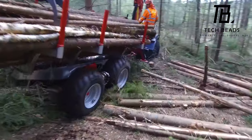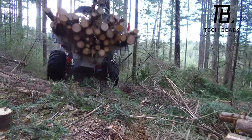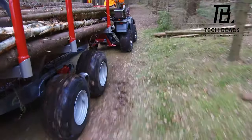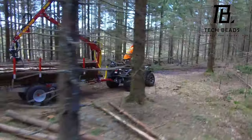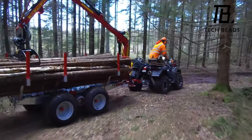You get double the performance for the price of one. According to the manufacturer, the off-road characteristics of this system will surprise you — so if you're looking for a trailer that can handle any terrain, Cronman has got you covered.